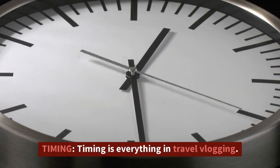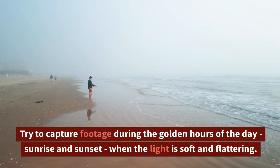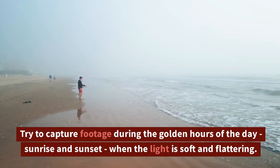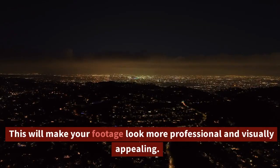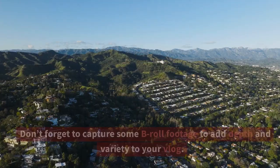Timing is everything in travel vlogging. Try to capture footage during the golden hours of the day — sunrise and sunset — when the light is soft and flattering. This will make your footage look more professional and visually appealing.